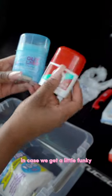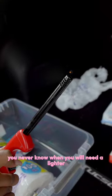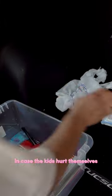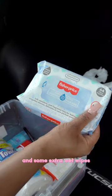I have deodorant for me and my husband in case we get a little funky. I also have a lighter — you never know when you need one, always good to have. I also got some band-aids in case the kids hurt themselves, and Tylenol because you can always need Tylenol.